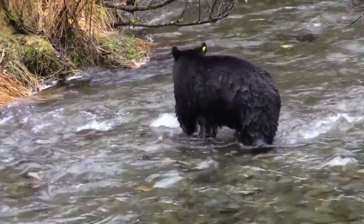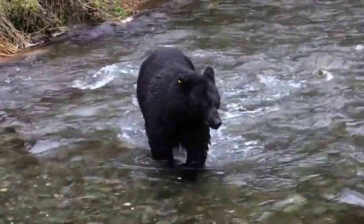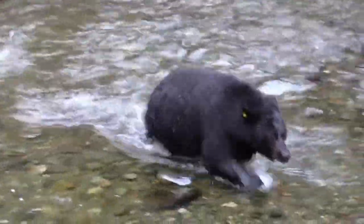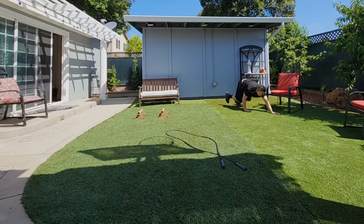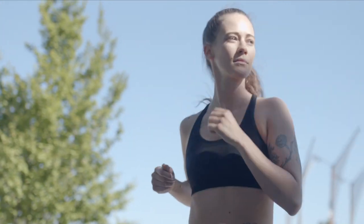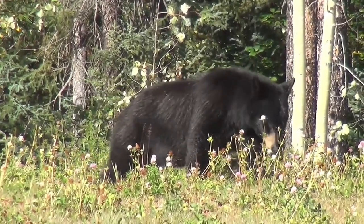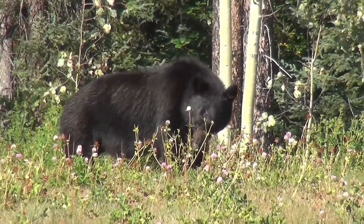Exercise number eight: animal-inspired movement. Bear crawls mimic the crawling movement of a bear — it's a full-body exercise that engages multiple muscle groups simultaneously. Bear crawls can be done in various directions: forward, backward, and sideways, and on different surfaces like grass, sand, or gym flooring, adding diversity to your workouts. They target the arms, shoulders, core, and legs, providing a comprehensive strength-building workout while improving muscle endurance, stability, and overall functional strength.